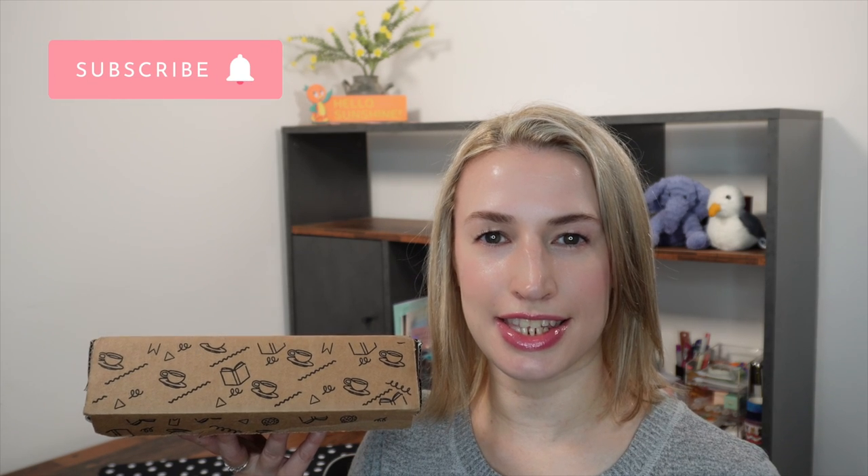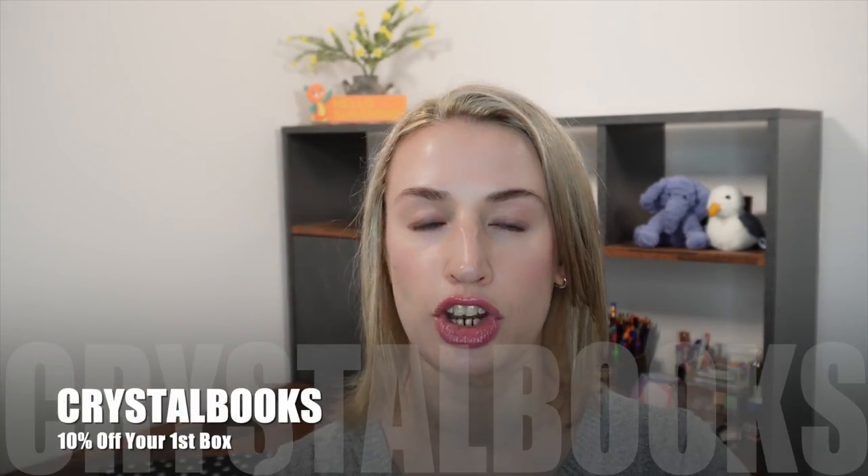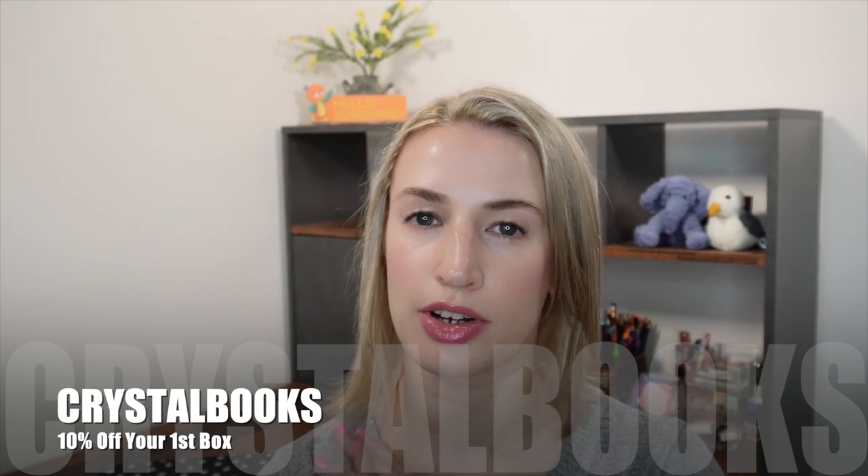Hey guys! Welcome to Ponding with Krystal. Today's unboxing is the Tea Time Bookshop book subscription for July 2023. I am an ambassador for the Tea Time Bookshop and I can get you 10% off your first subscription box if you decide to pick it up. The subscription is UK-based, however they do ship internationally including the US, so go check out their website. There'll be a link and discount code under the video for that 10% discount. As an ambassador I'm sent the box every month to unbox and review with you, so that's what we're going to do here.